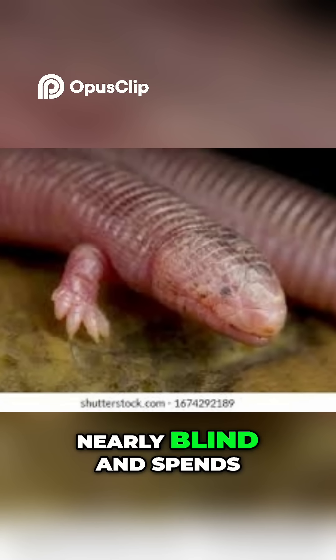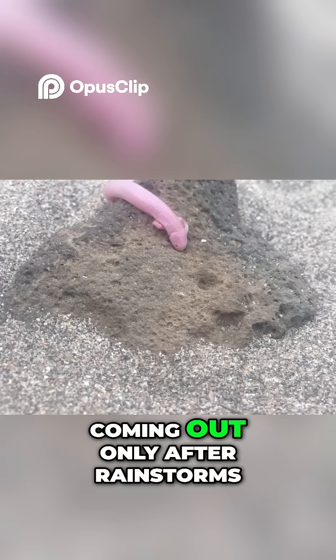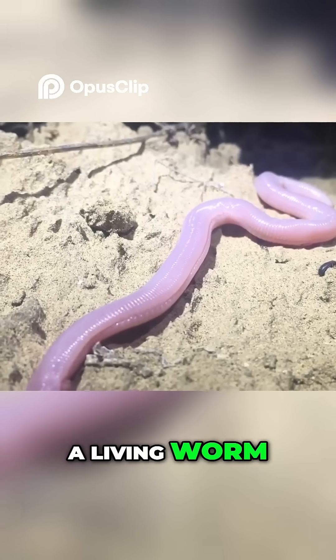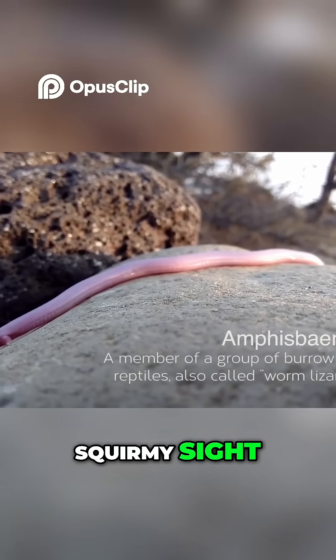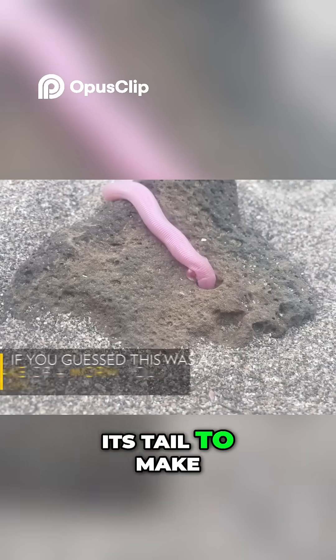This unique lizard is nearly blind and spends most of its life burrowed underground, coming out only after rainstorms. It moves in a way that's almost like a living worm, wriggling through the dirt with the help of its small front legs. It's a slow, squirmy sight, but if a predator tries to catch it, the lizard can detach its tail to make a quick escape.